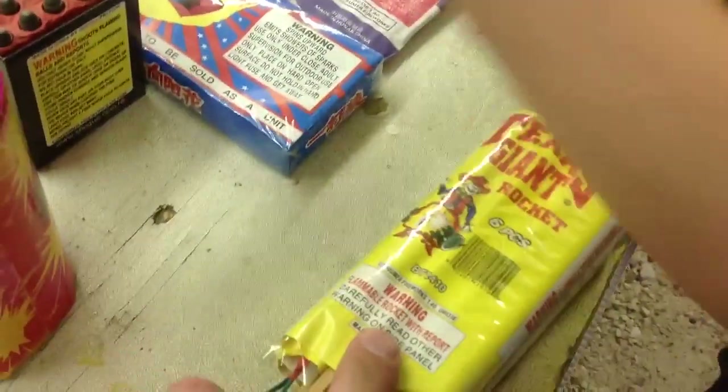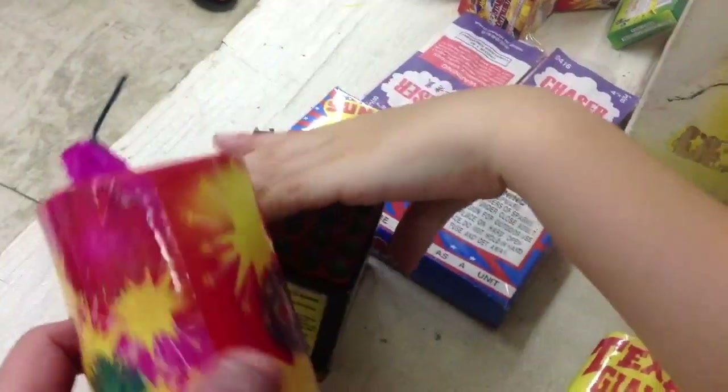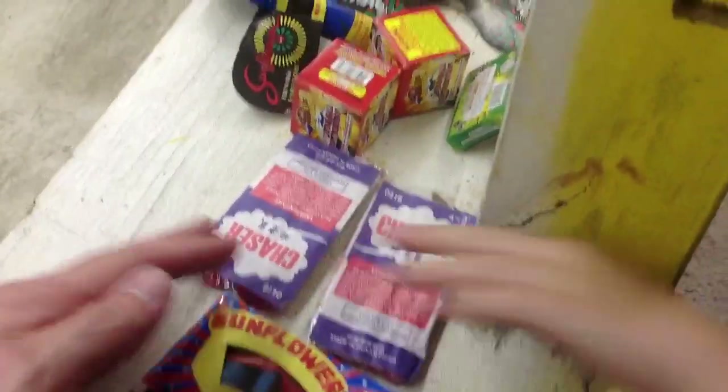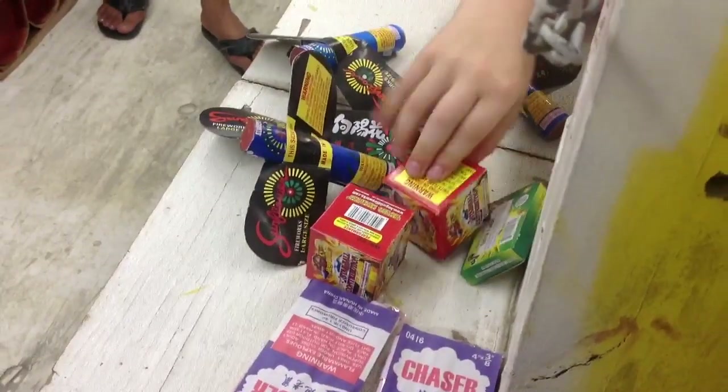And you can show them what we've got here. We've got some bottle rockets, Saturn missiles, Twitter glitter, sunflowers, chasers, big sunflowers, star balls, and snakes.